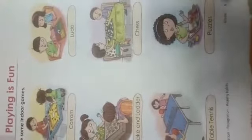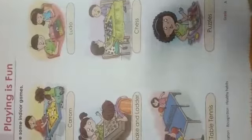Next, Chess: C-H-E-S-S. This is a brilliant game — it improves our mind and our brain. Try to play this game every day. Then Table Tennis: T-A-B-L-E T-E-N-N-I-S. This is also an interesting game. And Puzzles: P-U-Z-Z-L-E-S. This also improves your mind and brain. All these are indoor games.